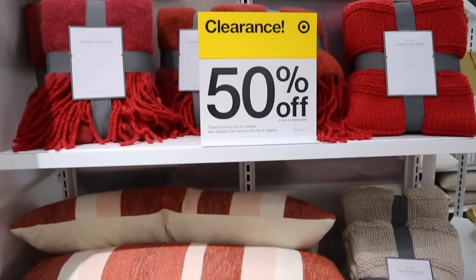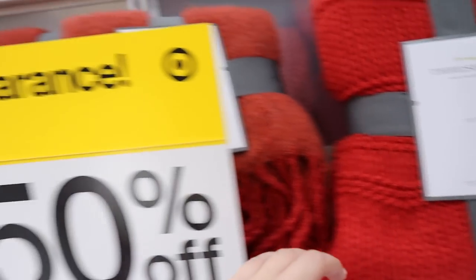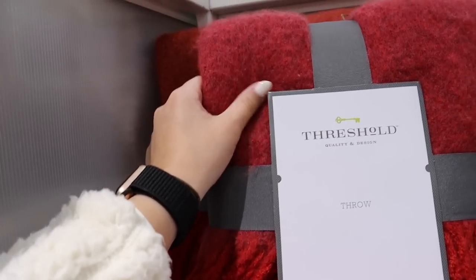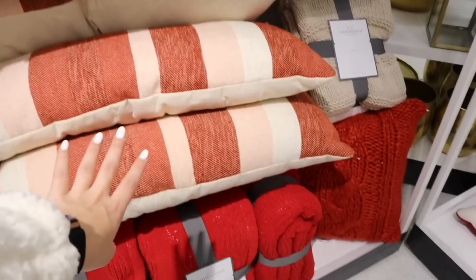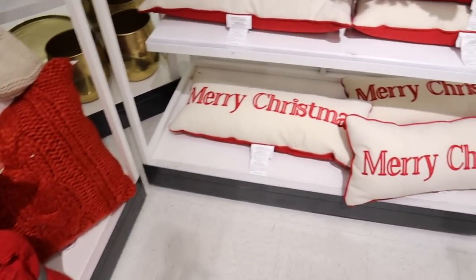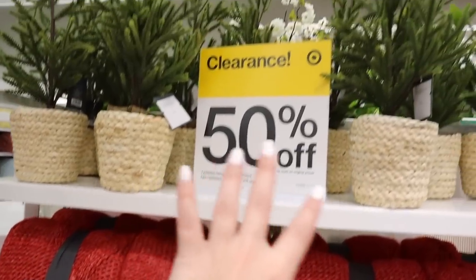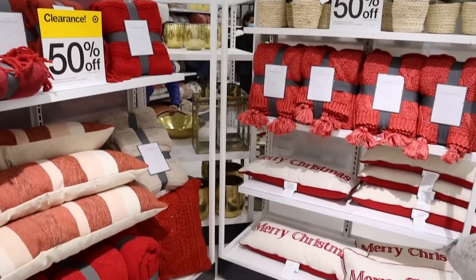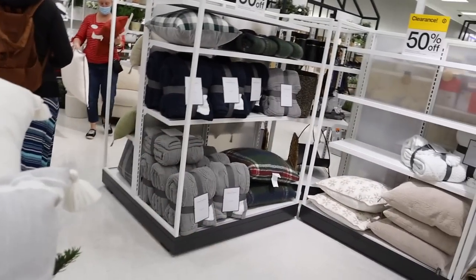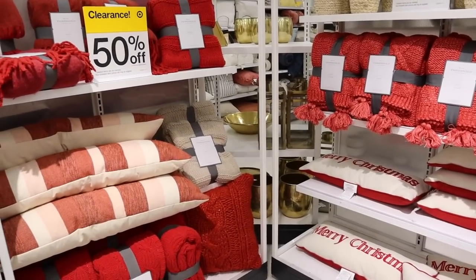Lots of like red Christmas stuff — super pretty. Lots of different blankets — both knitted blankets and these more woolly type ones, so definitely something for everybody. Lots of different pillows, different textures. They have ones that say Merry Christmas, longer ones, more rectangular. I can't believe how much stuff they have left. They kind of have it broken up — red on this side and then over here is like the green gray, more cool tone stuff. They have it separated so it makes it a little bit easier to shop.